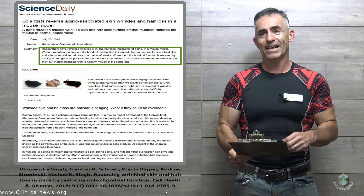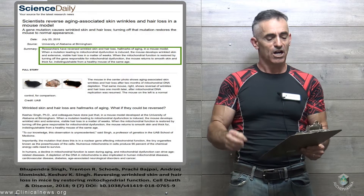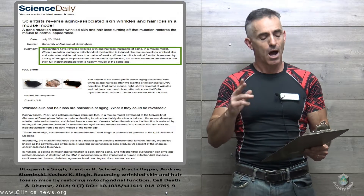Scientists reverse aging-associated skin wrinkles and hair loss in a mouse model. A gene mutation causes wrinkled skin and hair loss, and turning off the mutation restores the mouse to normal appearance.